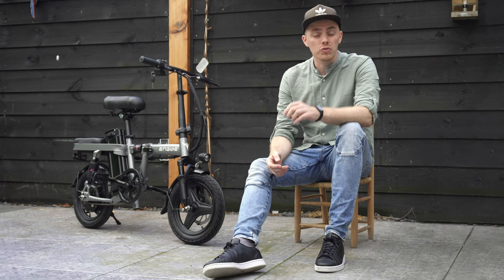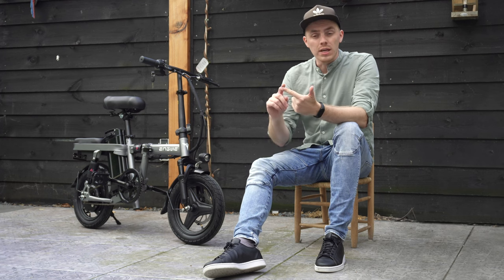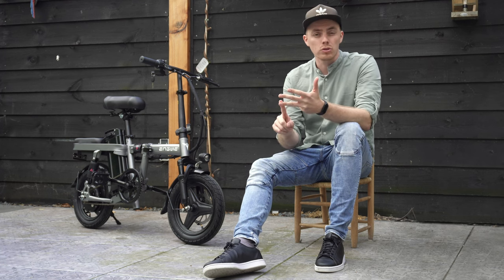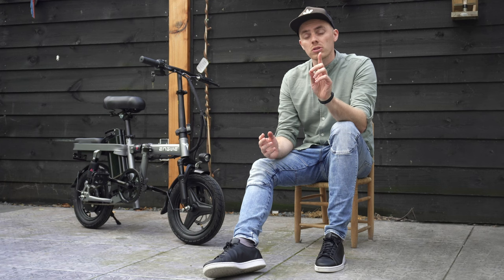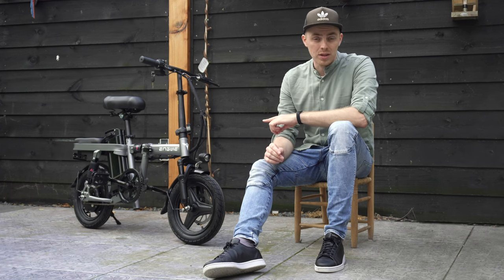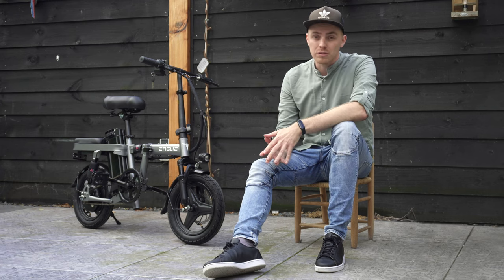This electric bike from Engwe, the T14, has it almost all. It is foldable, it has a front, middle and rear suspension, a 350-watt motor with a top speed of 33 kilometers an hour, and you can take somebody on the back seat. It's only 599. So what's the catch? That's what I will tell you in this video.